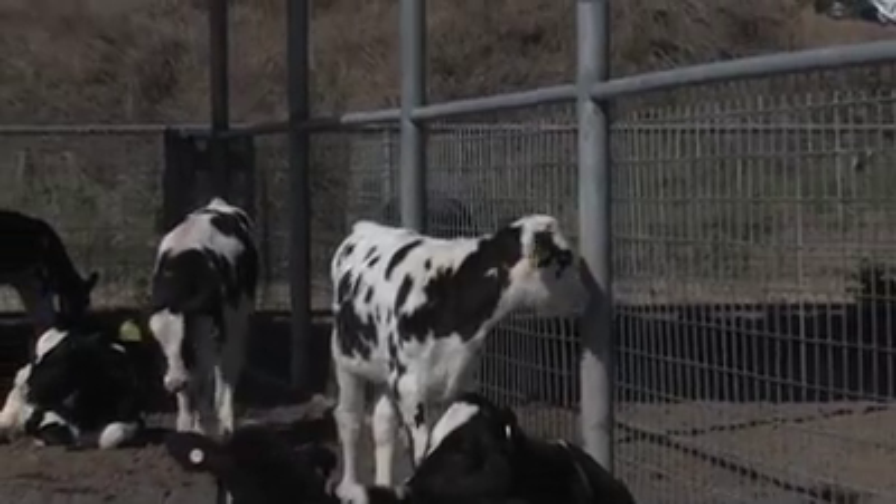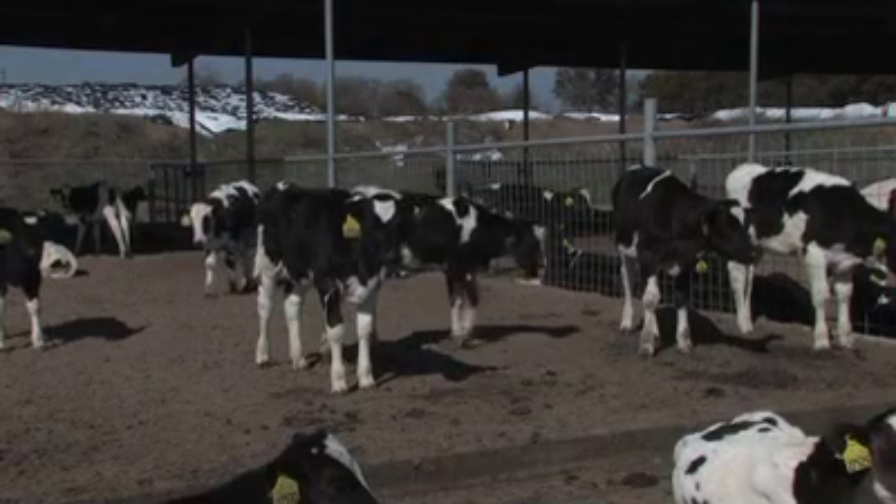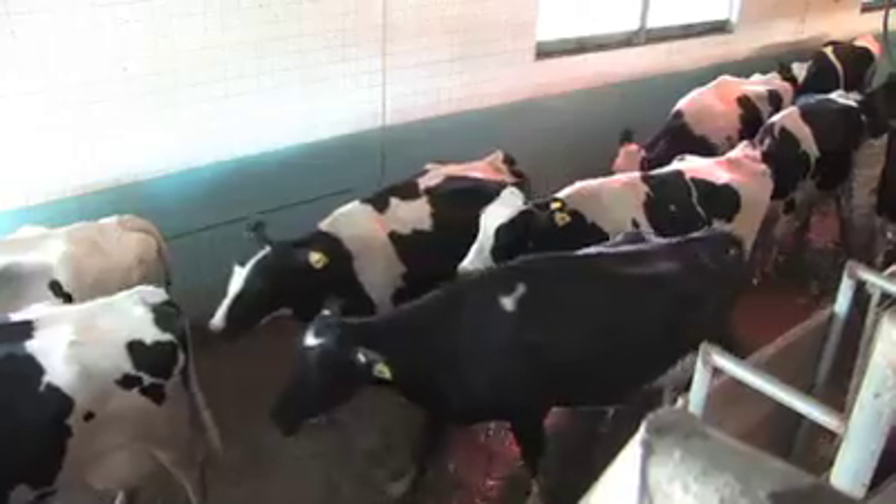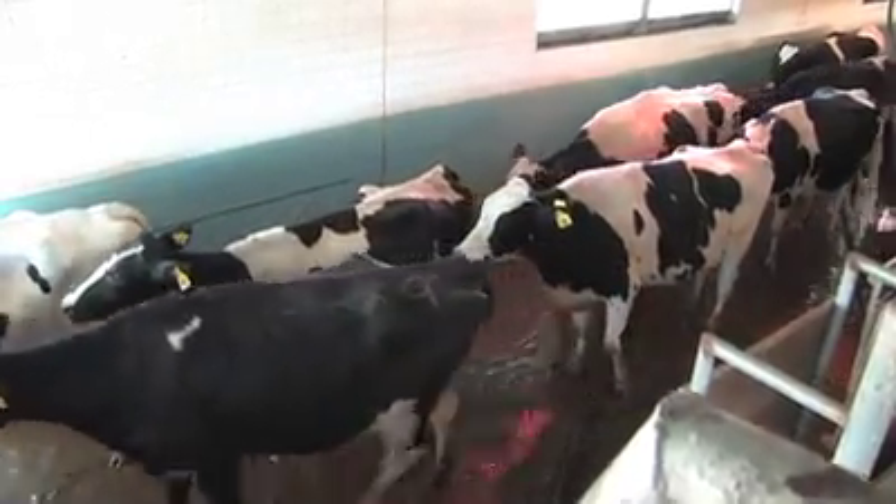Once the heifers have their ear tags, the herd management benefits really begin. At North Florida Holsteins, the cows calve and enter the milking herd without having to worry about attaching any other IDs like neck collars or leg bands.